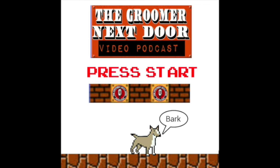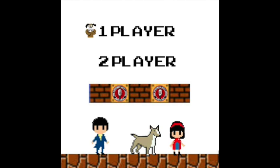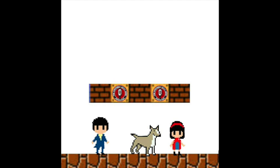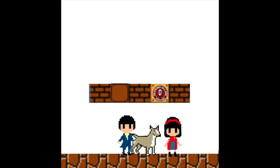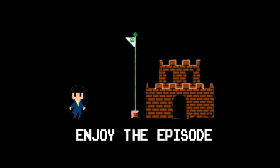Welcome to the Groomer Next Door. You're listening to my mommy and daddy. But now my main area of expertise is canines — dogs, to the layperson. I'm your co-host, Chris Green. And I'm Sarah Green. Have a pet-tastic week. And remember folks, life is short — play with your pet.